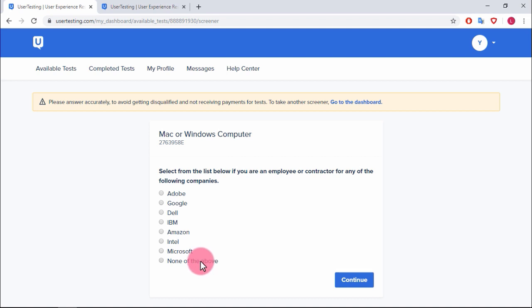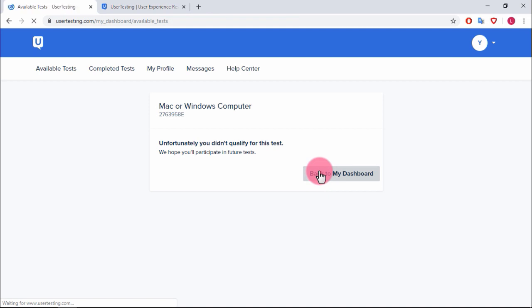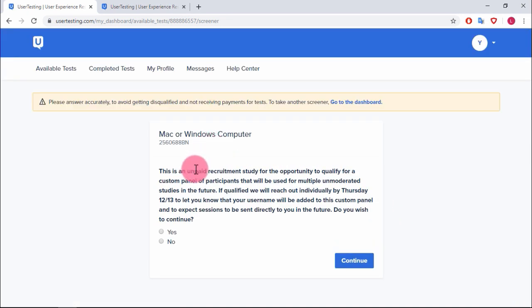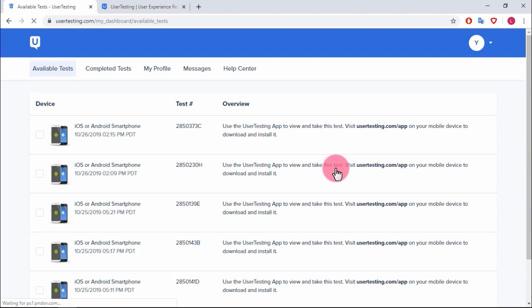I'm not an employee or contractor for any of these companies and I still didn't qualify. I find it hard to believe someone who works for Google would be on usertesting.com trying to make 20 bucks. One test was actually an unpaid recruitment study — why would I do free work? I skipped that one.